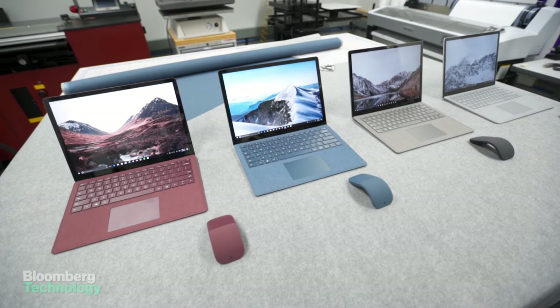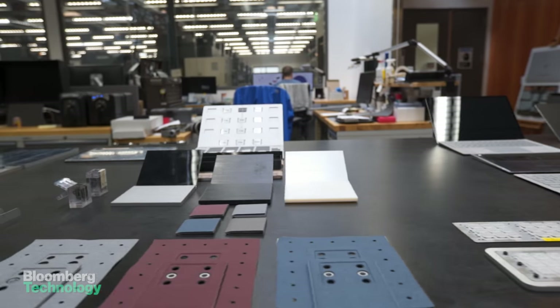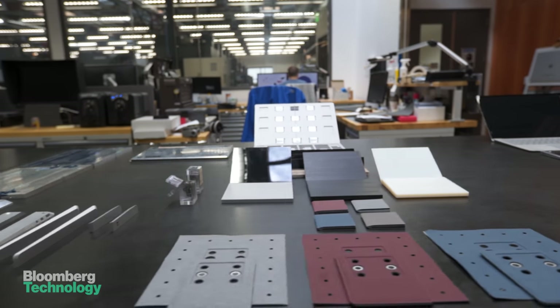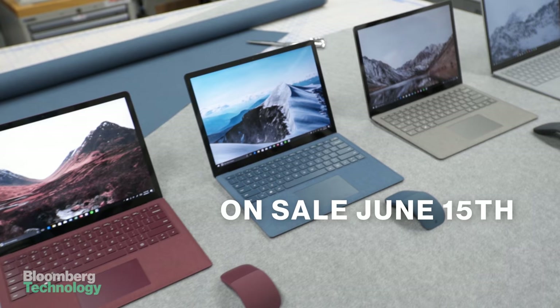This is an important launch for Microsoft. After making tablets pro and delighting creatives with the Surface Studio, Microsoft is building up clout with hardware buyers for the first time. But it will only take one failure to knock them back to the bottom.